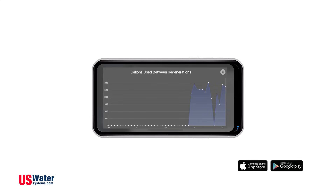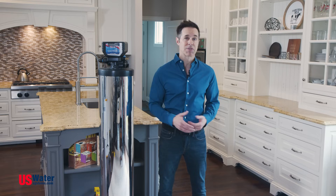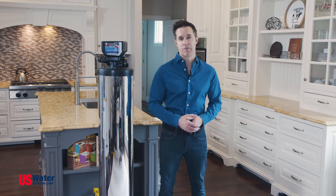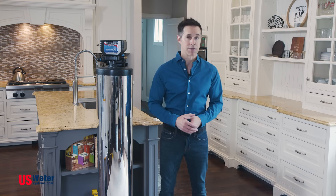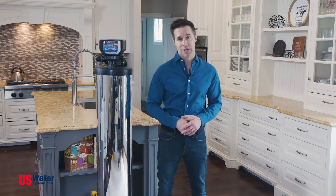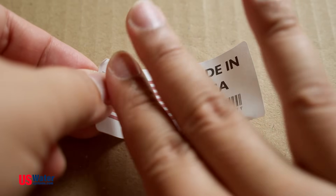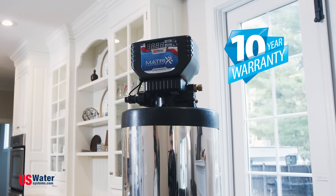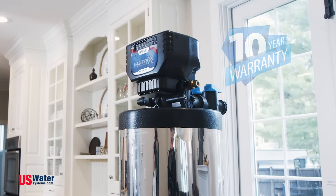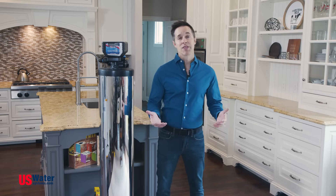It also has high efficiency settings to use up to 60% less salt and water compared to other water softeners. Big box store water softeners will conk out after a few years — doesn't happen with the Matrix, because it's made right here in the USA with top-notch materials. They are so certain it'll last, they've added a 10-year warranty on the valve and resin, and a lifetime warranty on the tank.